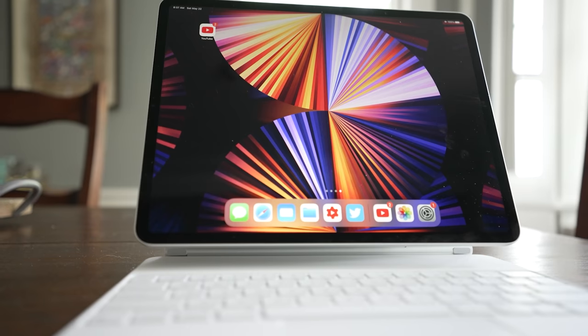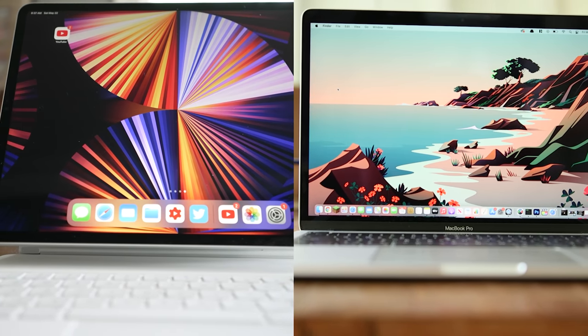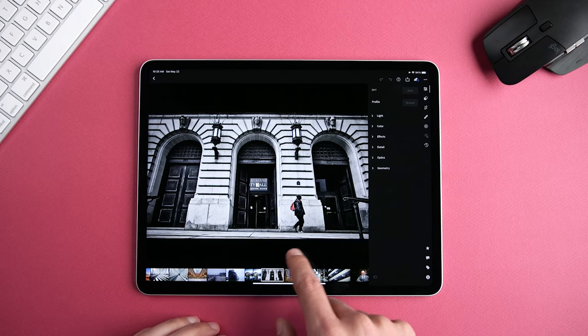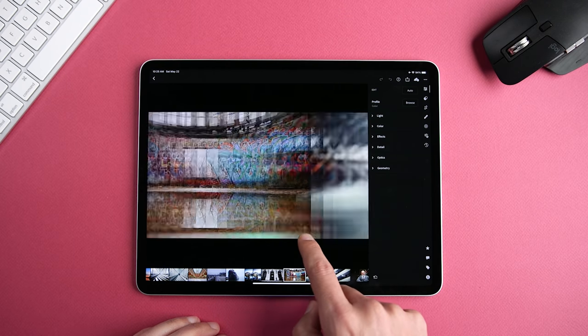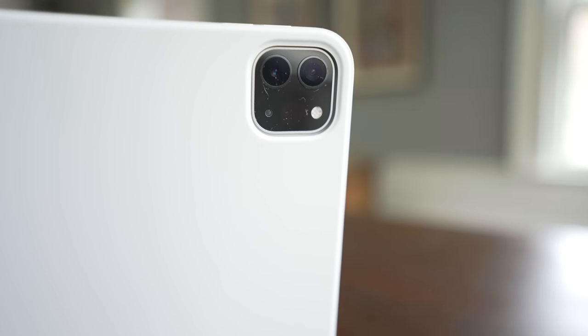Is the M1 iPad Pro a better device than an M1 MacBook? It has the same chip, a slightly smaller but better display for the 12.9-inch model. It has touch functionality, Face ID, a better camera for video calls. It's compatible with the second-generation Apple Pencil and the Magic Keyboard, but it's not a laptop.